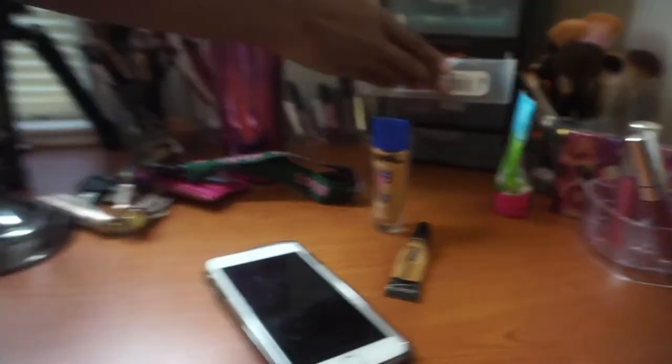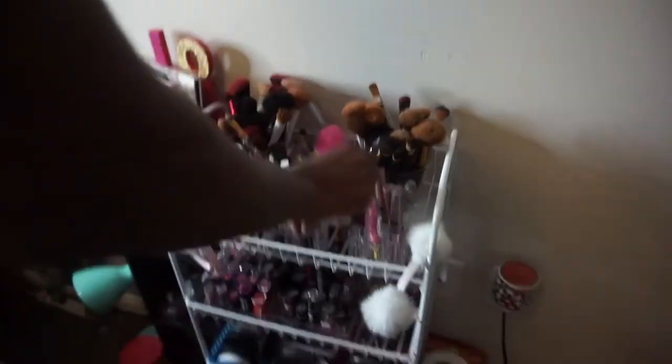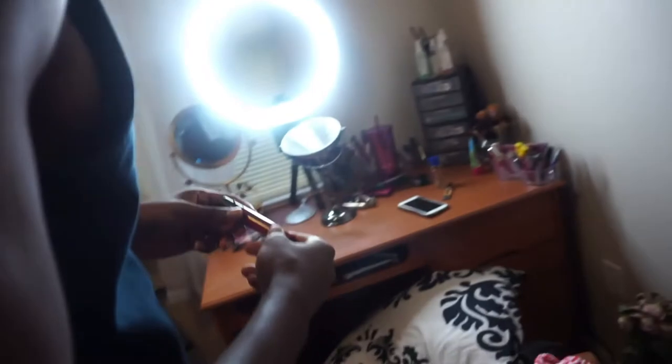What's next? Lipstick. Okay, I've got some options right here and some over there. I already know what I want — red.